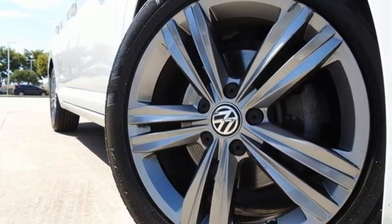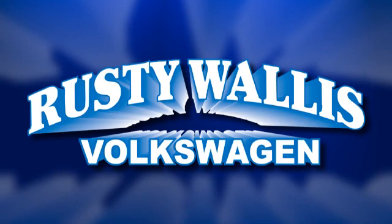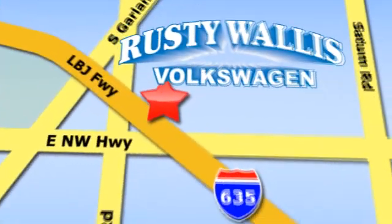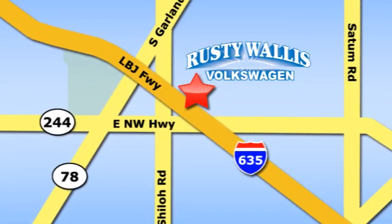Hurry in today and see it for yourself. Rusty Wallace Volkswagen is one of the premier Volkswagen dealerships in Texas. We're easy to find, just off Northwest Highway at 12635 LBJ Freeway in Garland.